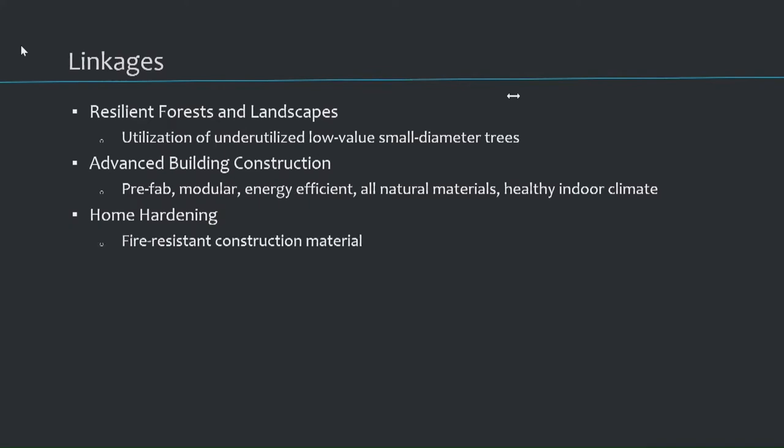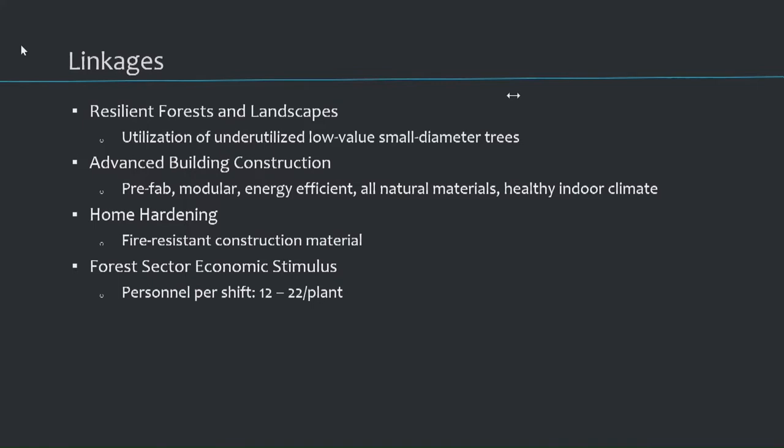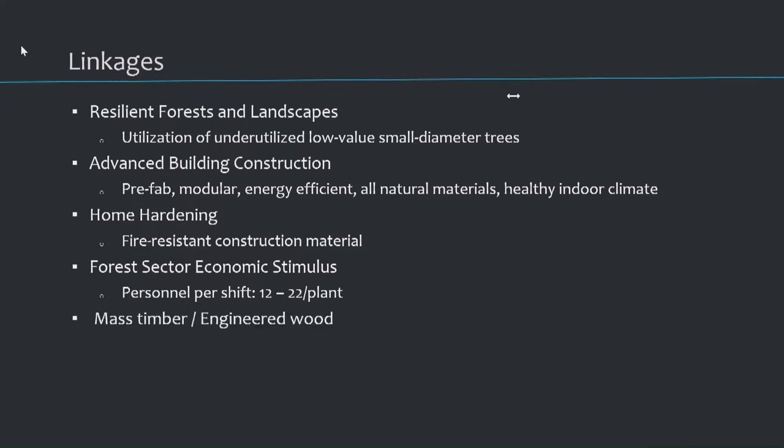Home hardening: because this material is fire resistant, it can be used as outside plating or you build an entire structure out of it. Jobs in the forest sector: personnel per shift between 12 and 22, and that's just at the plant — you still need log haulers and workers in the woods. Mass timber engineered: I mentioned it — it's a complement, not a substitute. Wood wool cement has characteristics that CLT cannot meet, and vice versa. CLT is structural; wood wool cement not so much, but it has noise and thermal capabilities that CLT does not meet.